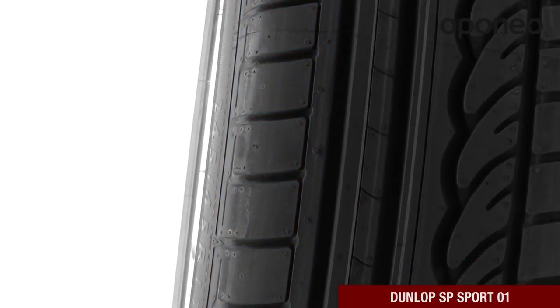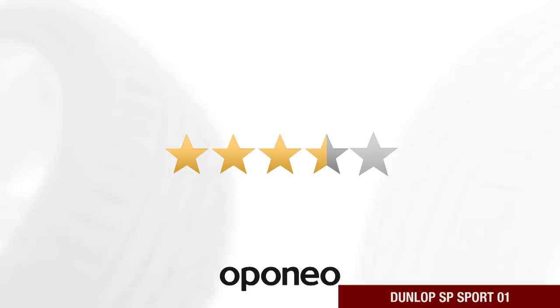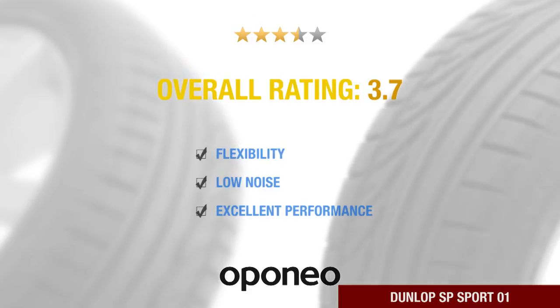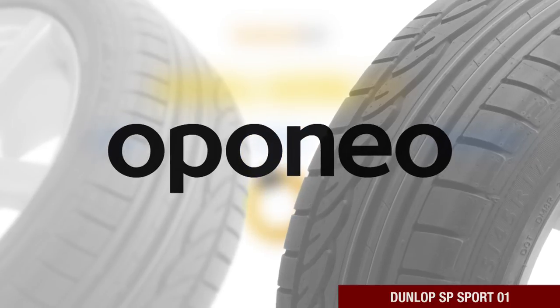The tire tread pattern is excellent on a bumpy road. It perfectly drains water and works well even in the snow, giving you safety in all conditions. Dunlop SP Sport 01 is a flexible and low-noise tire with excellent performance. It is recommended by more than 80% of opelmeo.co.uk users.